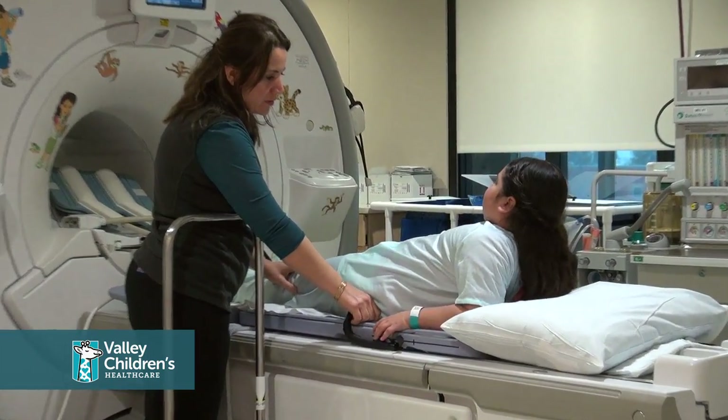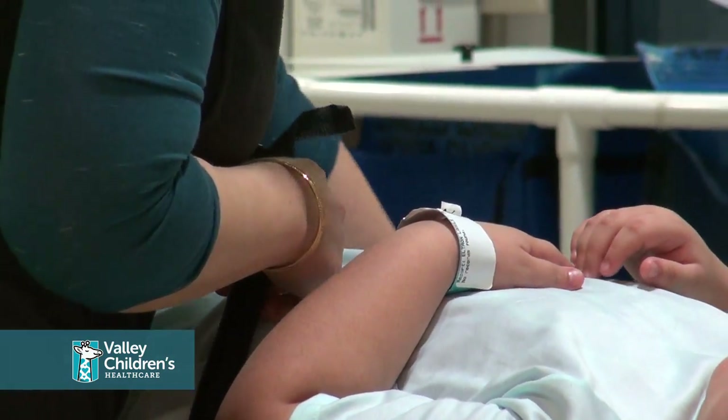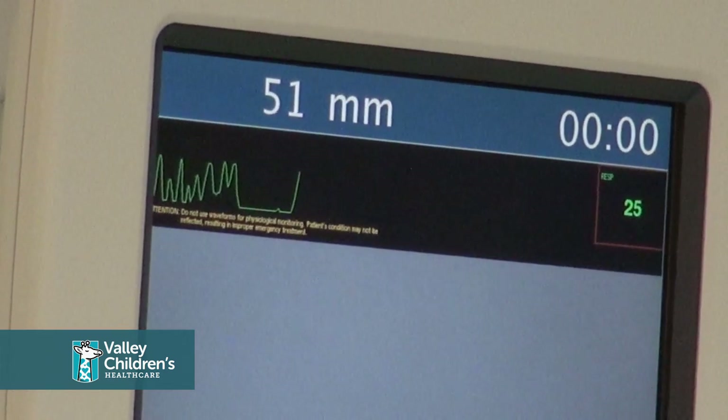The technologist would position your child to lie on their back. Next, a device called a respiratory bellow would be placed around your child's abdomen. The bellow assists in taking some types of pictures and allows the technologist to visualize breathing movements.